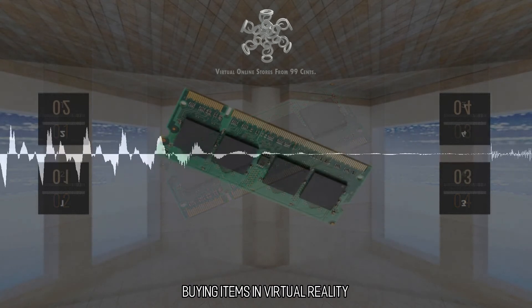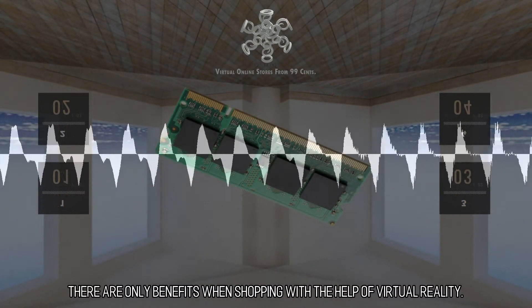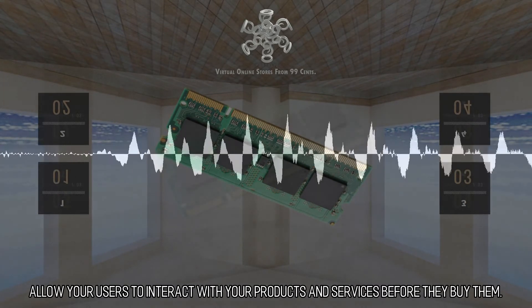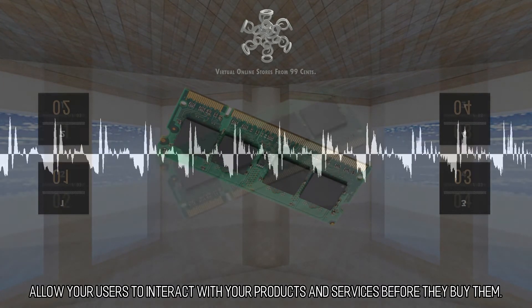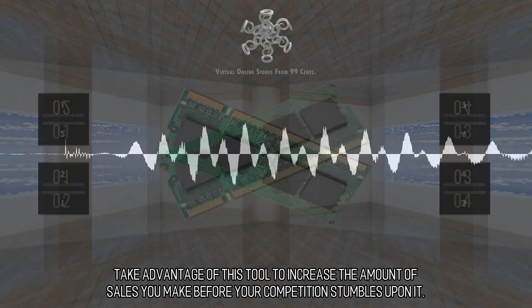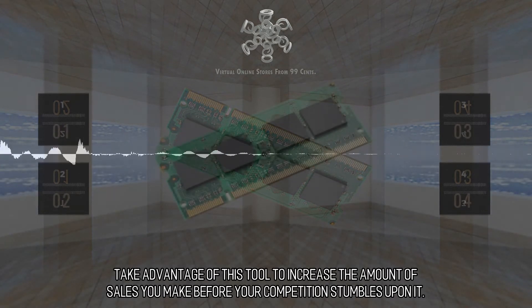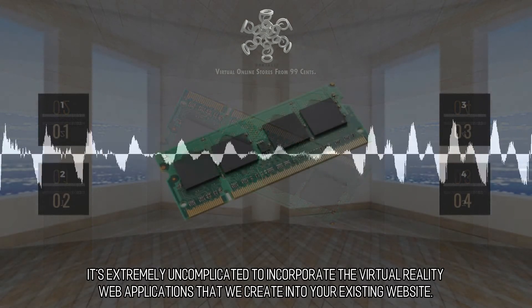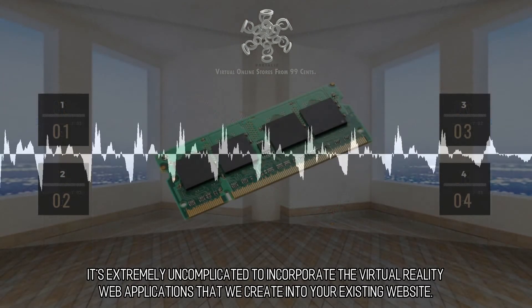Buying Items in Virtual Reality. There are only benefits when shopping with the help of virtual reality. Allow your users to interact with your products and services before they buy them. Take advantage of this tool to increase the amount of sales you make before your competition stumbles upon it. It's extremely uncomplicated to incorporate the virtual reality web applications that we create into your existing website.